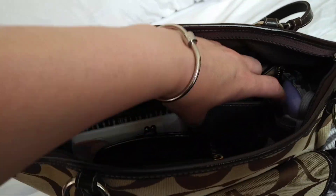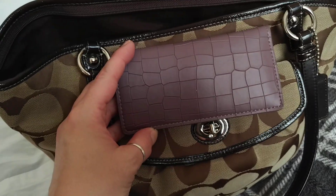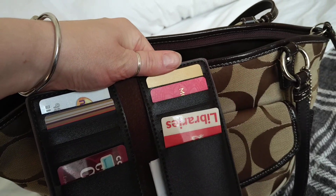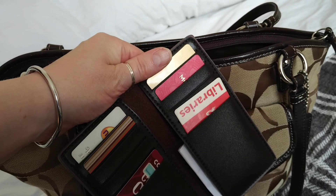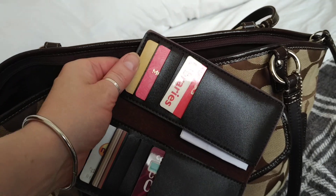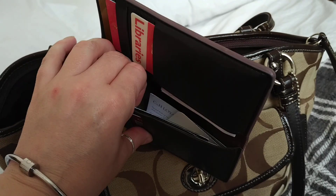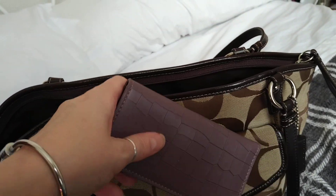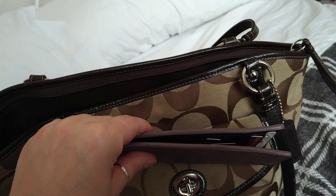I've got a little insert from another purse - doesn't go with the bag at all but hey ho. It's just a little bifold wallet and it's got my excess cards and loyalty cards in it. It's got a little slip pocket here and a slip pocket there, so it just keeps them all together. Although it's obviously long, it's very thin.